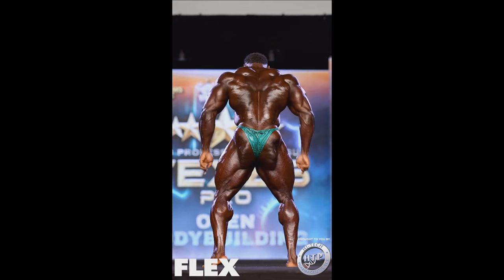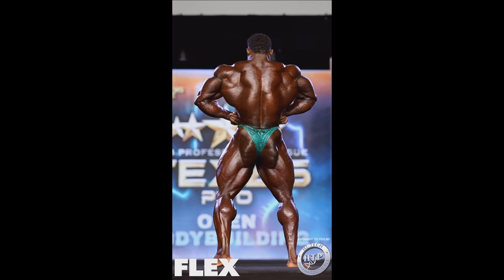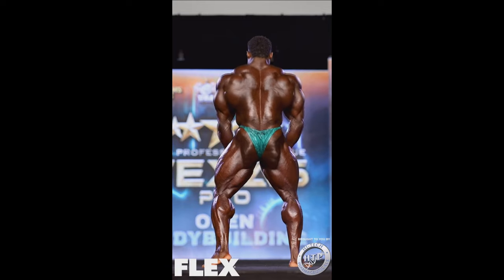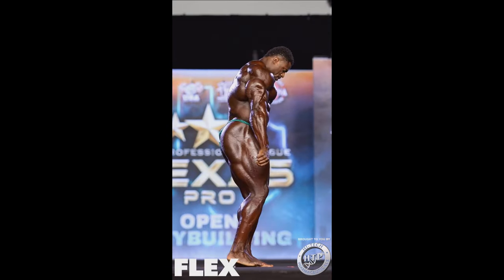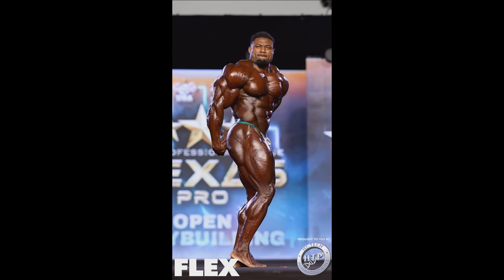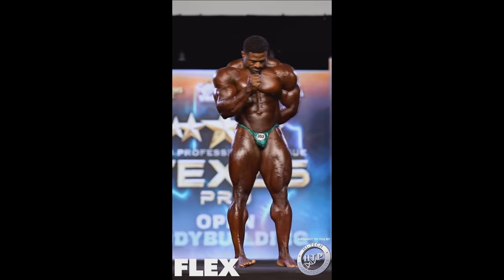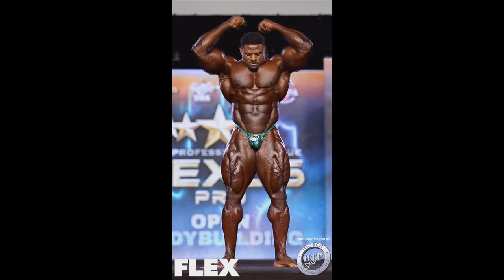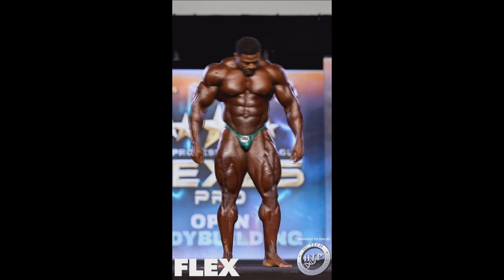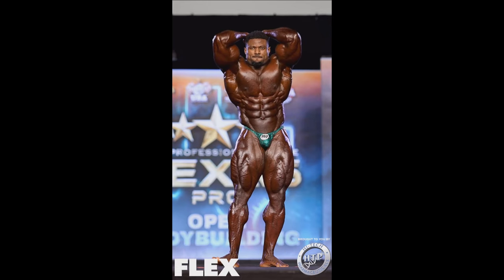One of the flaws that Andrew Jacked has would be his legs, but only from the back — the lack of definition, the lack of striations and separation, the hamstrings, and the same thing with his glutes. The lack of thickness in the legs from the side. But from the front, his legs are actually insane — they're actually freaky. I think he gained some serious tissue over the past year in his offseason. His quads from the front are incredible now.